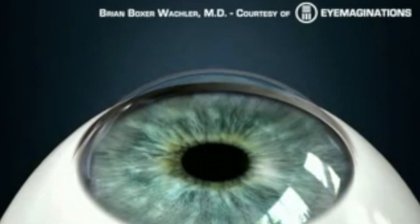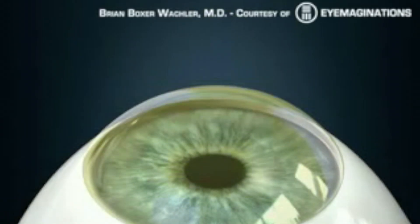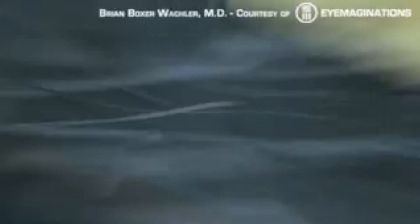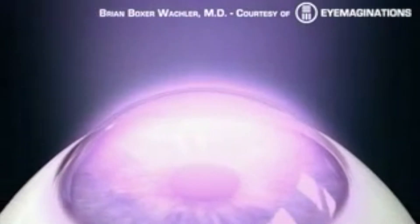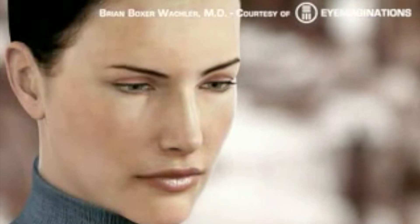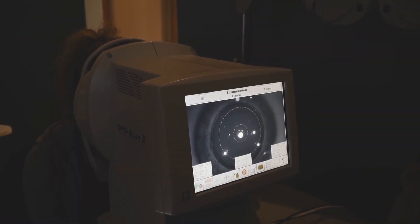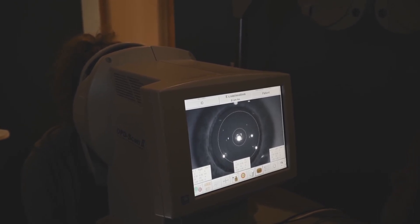People can resume their routine the very next day. It involves a special riboflavin solution that's applied to the eye that we developed, and it's proprietary — only available here. Then we expose it to a special type of UVA light that we pioneered as well for use in Holcomb C3R cross-linking, and that's what strengthens the cornea, making it stable 99.3% of the time, which has been incredibly powerful to prevent cornea transplants.